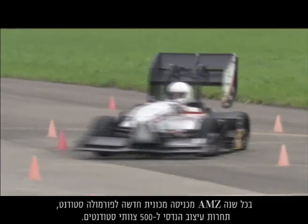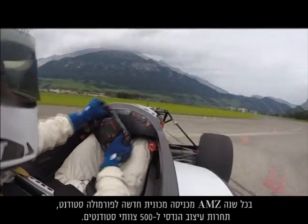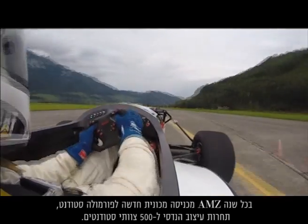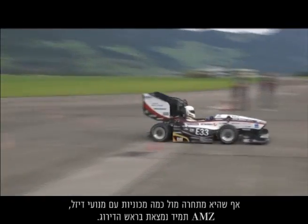Each year AMZ enters a new car in Formula Student, an engineering design competition for 500 student teams. Even though it's up against some fuel-powered cars, AMZ consistently tops the rankings.